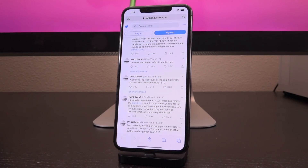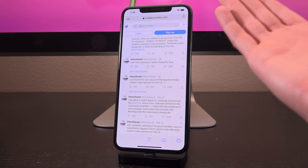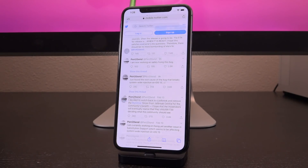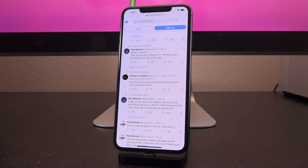Older devices are also jailbreakable via checkra1n. If you're on a device susceptible to the checkm8 exploit and you're already jailbroken with checkra1n, definitely keep your device on 13.3 or lower, because then you will have a semi-untethered jailbreak instead of the semi-tethered jailbreak which requires you to plug your device into your computer via a USB cable.